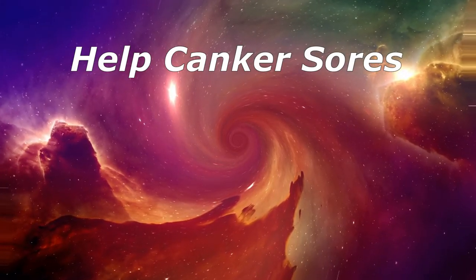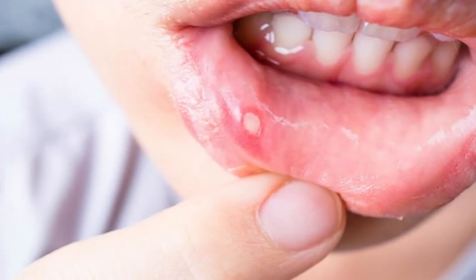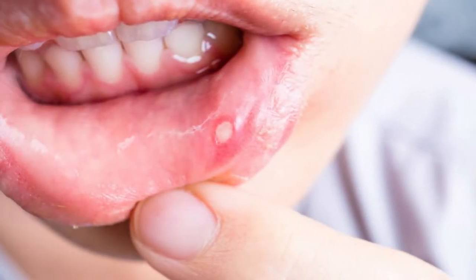Help Canker Sores. Over-the-counter rinses with hydrogen peroxide, such as Orajel or Peroxyl, may ease pain and speed healing of these roundish, light-colored sores in your mouth. They are not contagious, but they may hurt a lot. It's not clear what causes them. Even without treatment, they usually go away in a week or two.